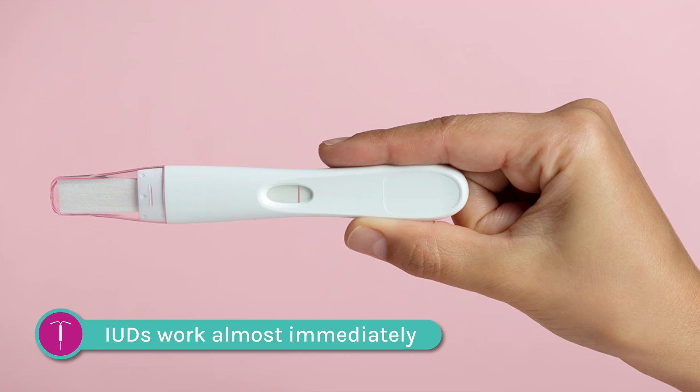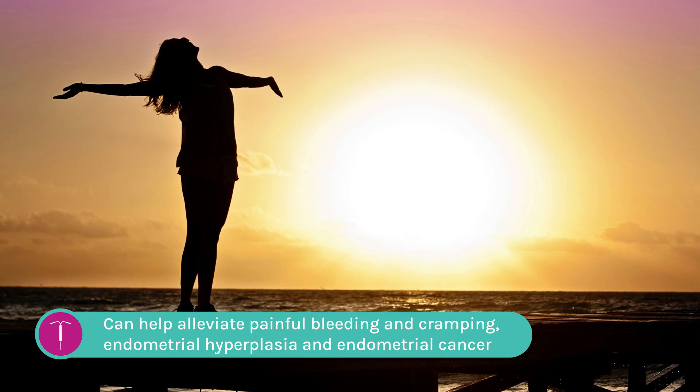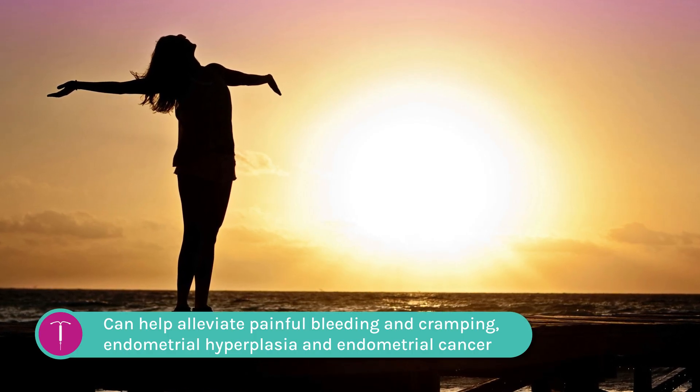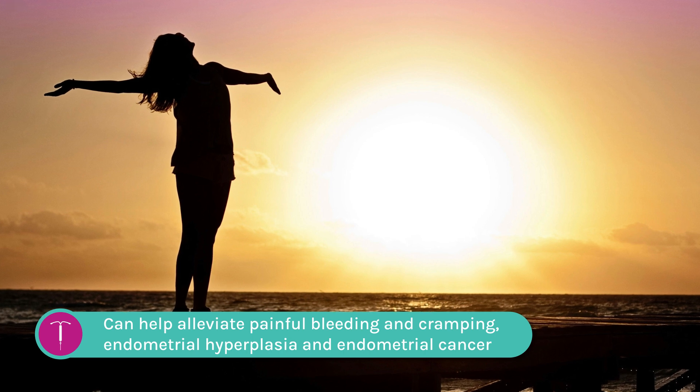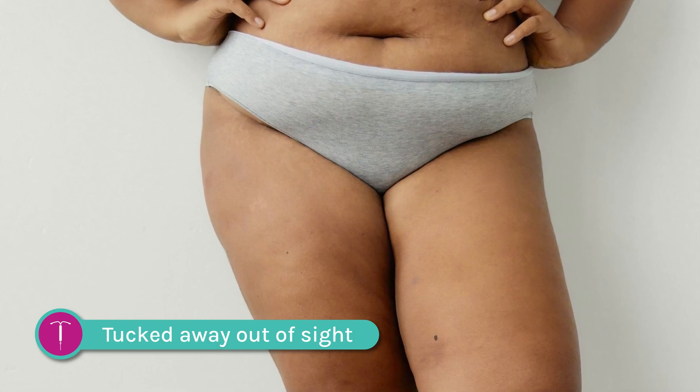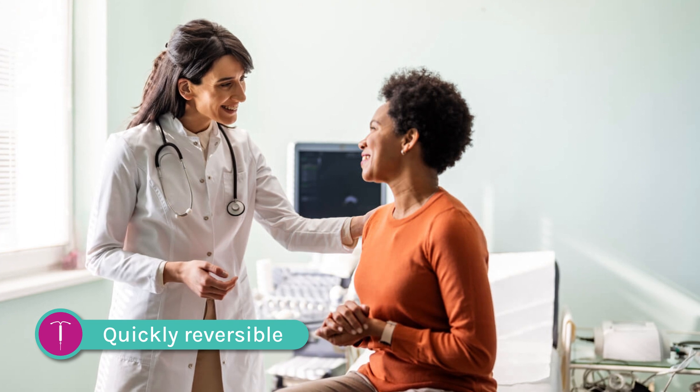IUDs work almost immediately at preventing pregnancy, and hormonal forms can help alleviate painful bleeding, cramping, endometrial hyperplasia, and endometrial cancer. They're tucked away out of sight — very private — so it's more difficult to be coerced into pregnancy. And they are quickly reversible: if you ever change your mind, you can have it removed with the help of a professional. This is not to say that IUDs don't come with their risks and aren't only beneficial.